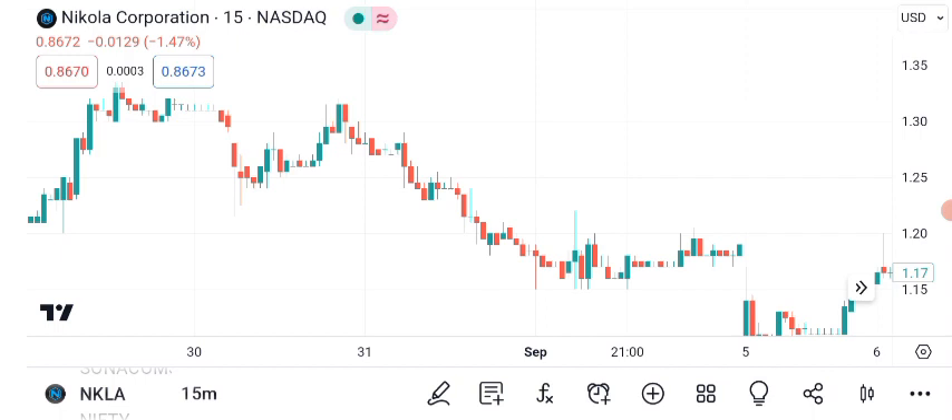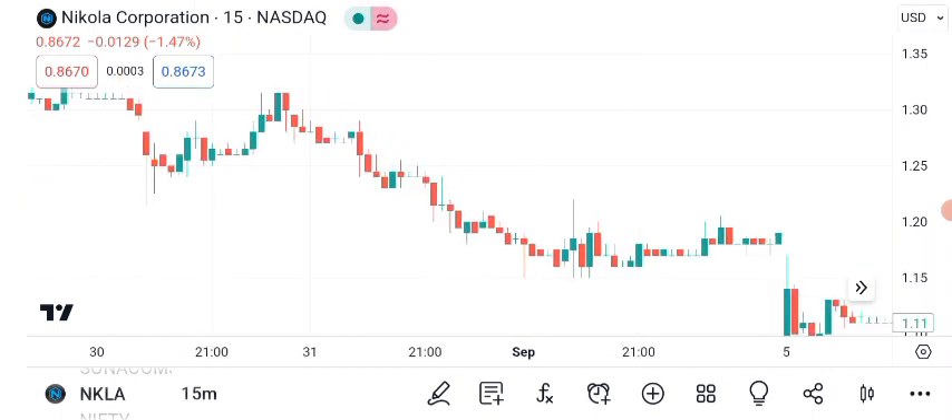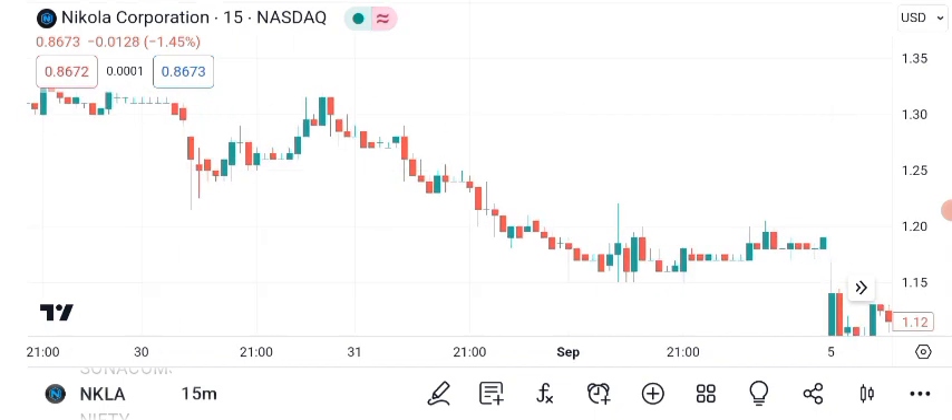Now, let's shift our focus to chart patterns, which can provide valuable insights into a stock's future direction. Here's a chart showing some bullish patterns that have emerged in NKLA's recent price action. Notice how the stock has been forming higher highs and higher lows — a classic sign of an uptrend that suggests buying pressure is strong. We've also seen some consolidation periods where the stock takes a breather before potentially resuming its upward movement, which can be healthy for a stock's long-term growth.